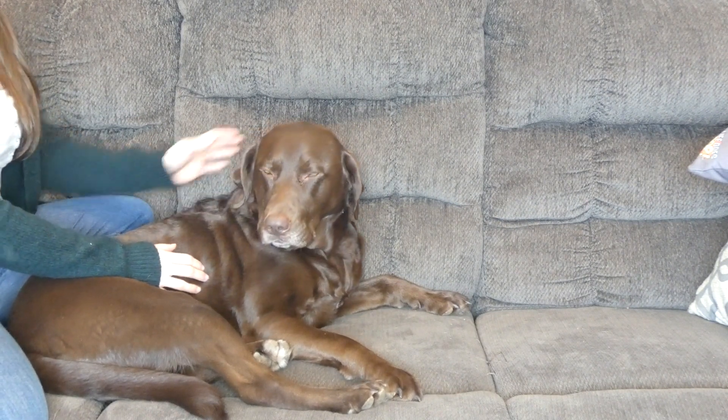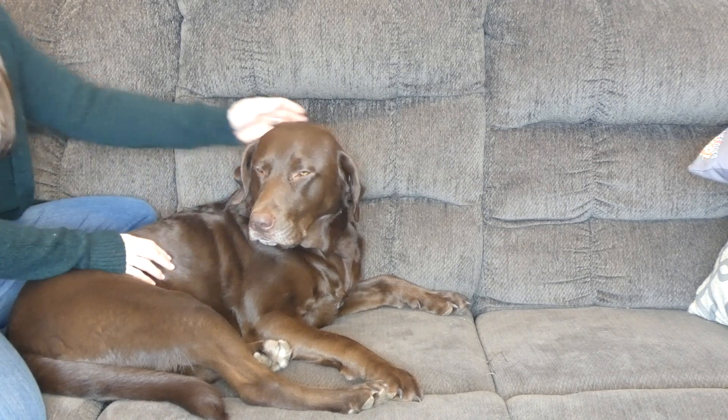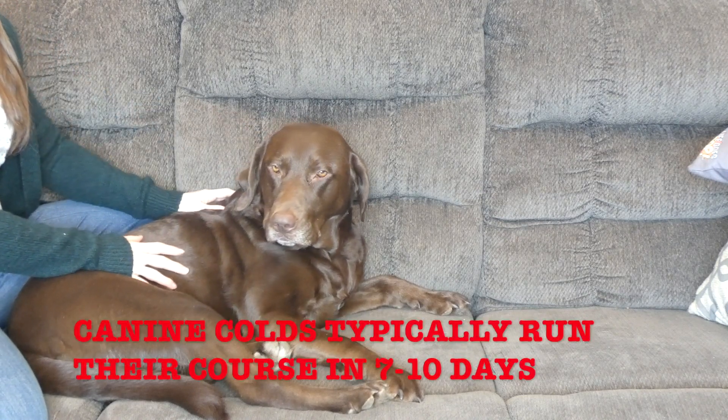The first thing you need to know is that colds are not typically something serious. They usually last about a week.